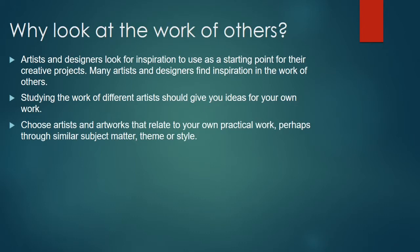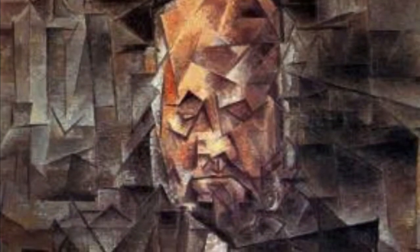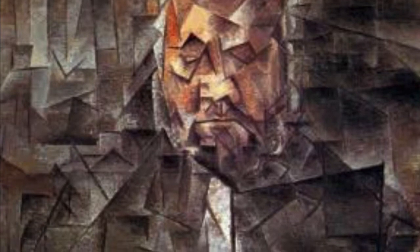Portrait artist Jonathan Yeo once said the painting he wished he had made was by Pablo Picasso, and here it is — the portrait of Ambroise Vollard.